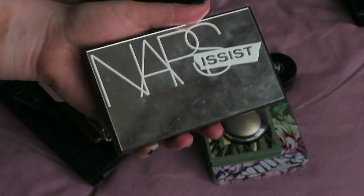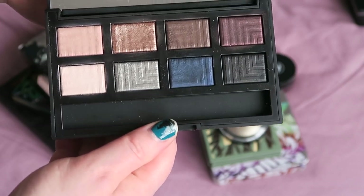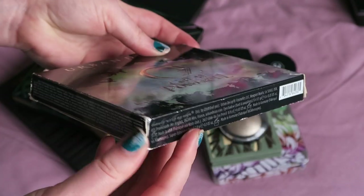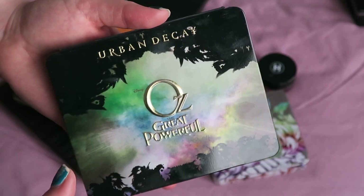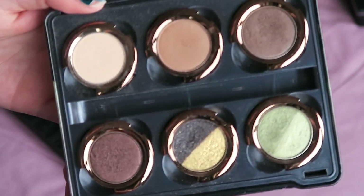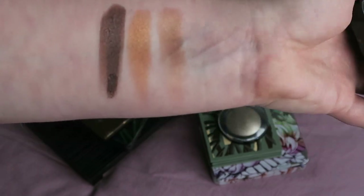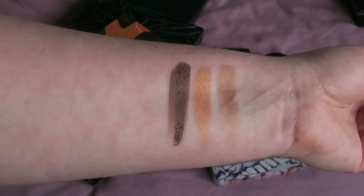Another palette I'm holding onto is the Narcissist Dual Intensity palette — I don't think you can still get it, but I really, really like these shadows. This is one of those I'd definitely hold onto anyway. It's from the Urban Decay Oz the Great and Powerful collection — still in the cardboard box. I got both the Glinda and Theodora palettes, and this is the Theodora one. The shade West is just stunning — it even feels beautiful. I've used all these shades and it's still performing.